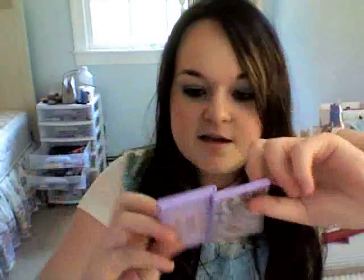Tarte — I've always wanted to try their stuff. That's super pretty. Look at all these colors. I really like these two; I don't have anything like that. So cute — the little compact.